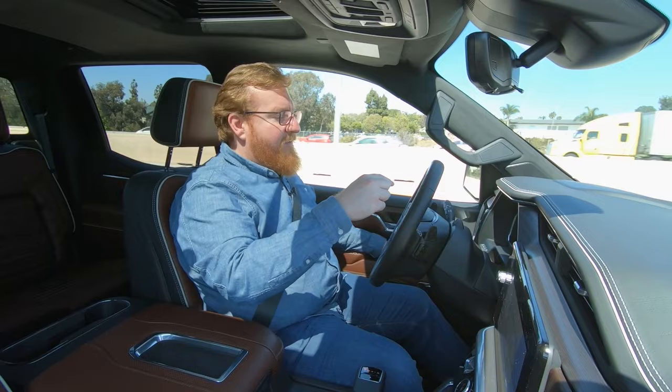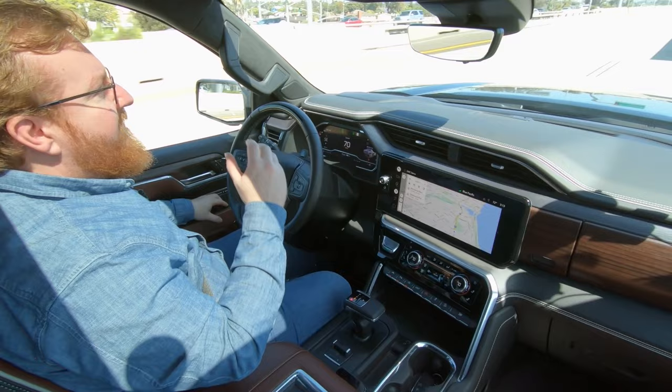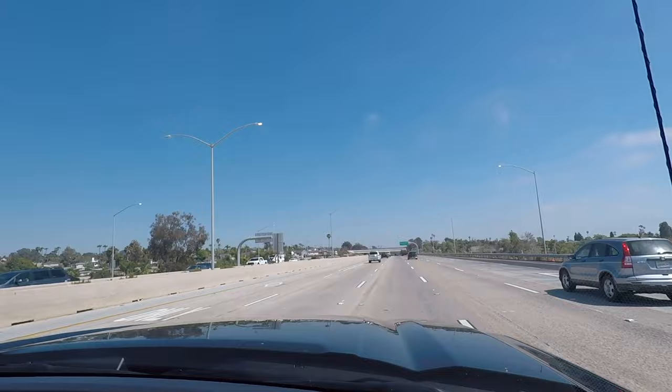How it does that is there's a little camera sensor here on top of the wheel, and it's watching my eyes. That's all it's doing — it's not recording anything — it's just making sure that I'm looking out towards the road to keep an eye on what's going on. As long as I do that, it will steer and keep us between the lanes, and it also has adaptive cruise control so that it can adjust the speed to make sure that I don't run into the car in front of me.